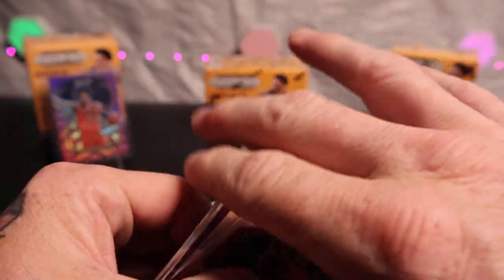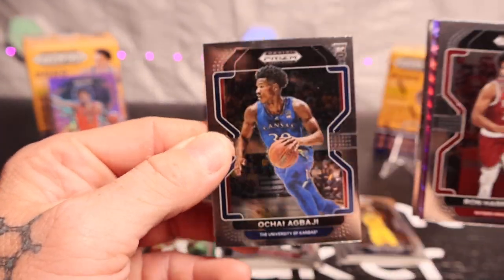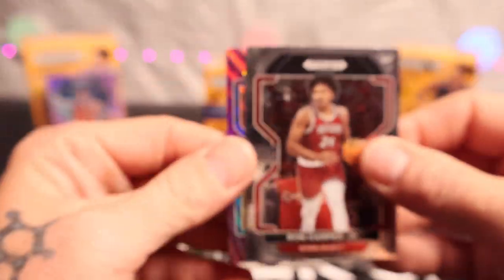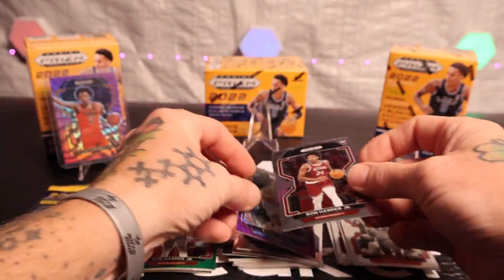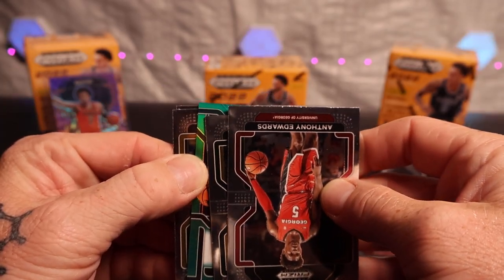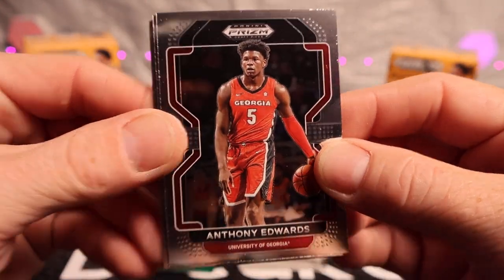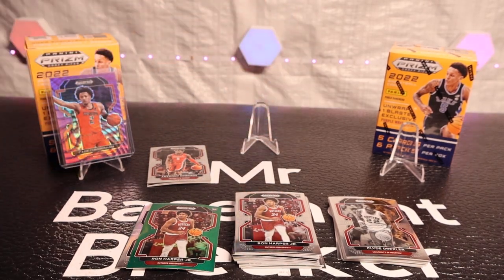It says one unwrap per box but we got two of them here — Christian Coloco, Ron Harper Jr. on the back, Clyde Drexler, and Zach LaVine. Last pack in this first blaster and we got a green, and this is an autograph! There's Ant-Man — a young Ant-Man. We're gonna put this to the sideline. First blaster, we got an autograph — let's go!